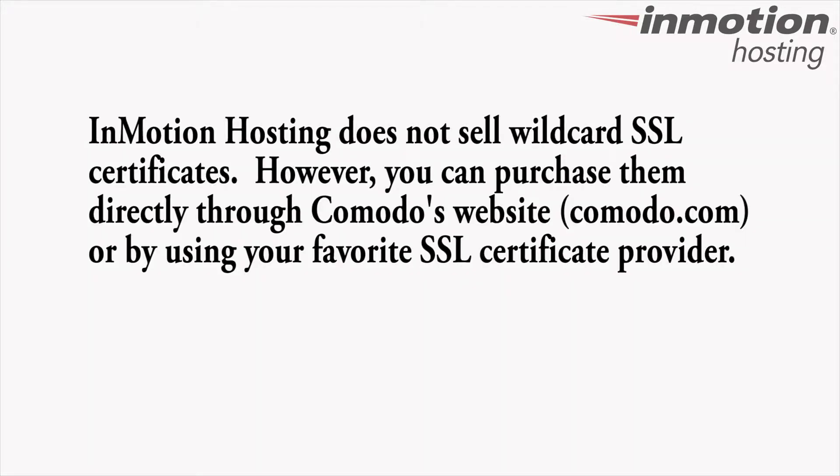InMotion Hosting currently provides the sale of a Comodo SSL certificate. However, we do not provide a wildcard SSL. You can, however, purchase the wildcard SSL directly through the Comodo website, or you can also go to your favorite SSL provider and purchase it with them.